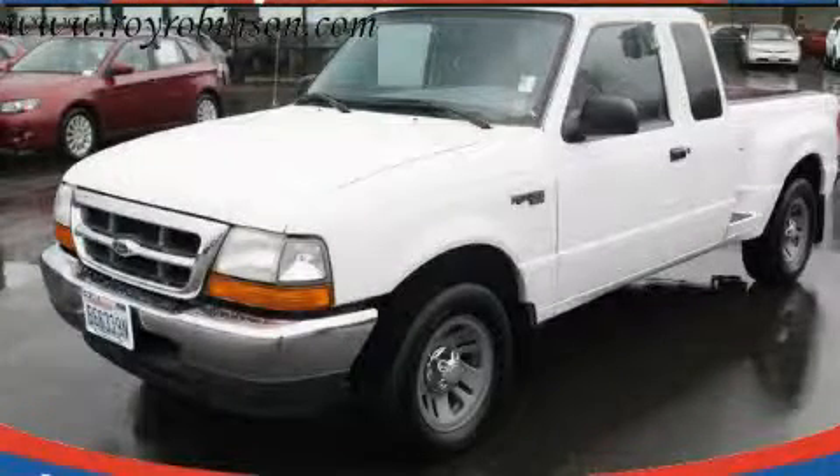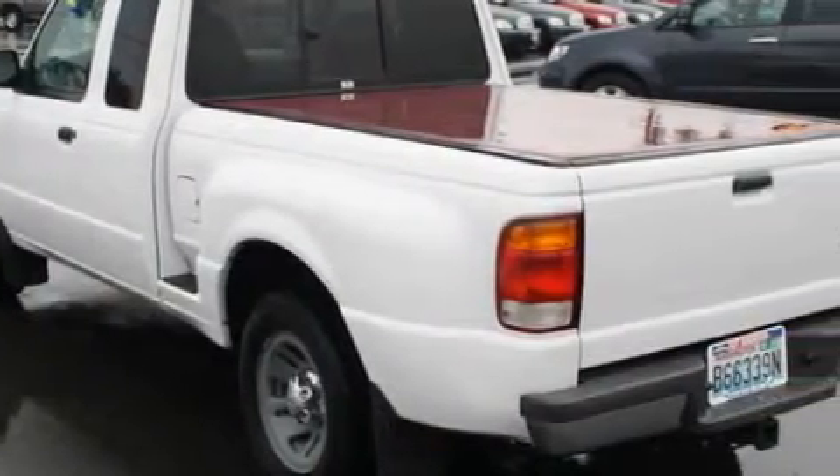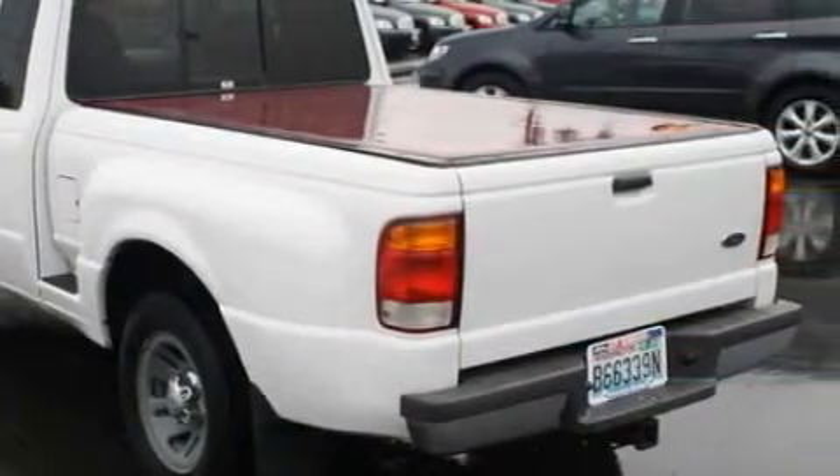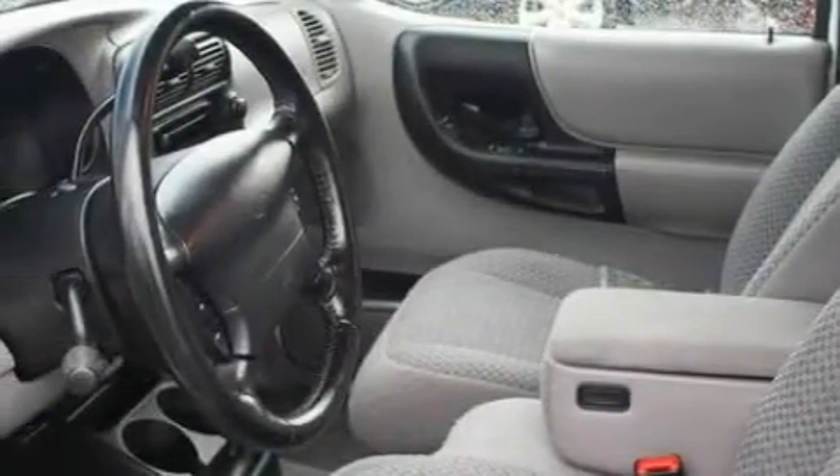This is a 1999 Ford Ranger. It has what you need for work as well as what you want for play. The steadfast 6-cylinder engine connected to an automatic transmission creates ample amounts of power whether you're towing or just driving around.